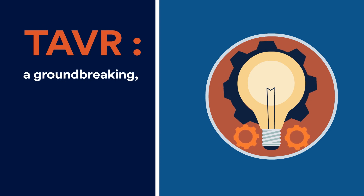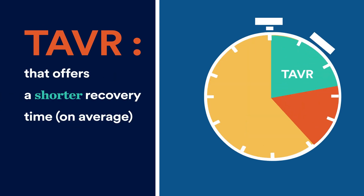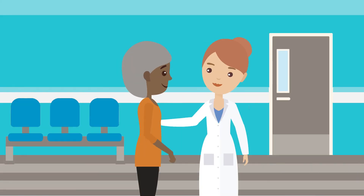TAVR: a groundbreaking, minimally invasive procedure that offers a shorter recovery time on average compared to open heart surgery. If you suffer from aortic valve stenosis, speak with your doctor about TAVR.